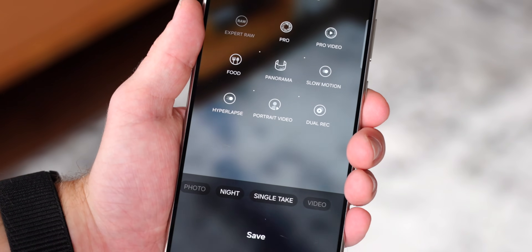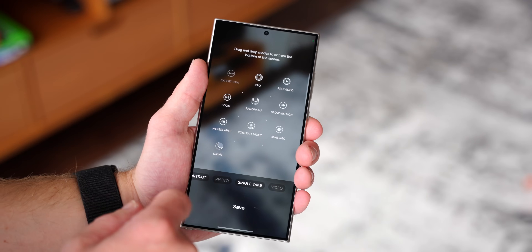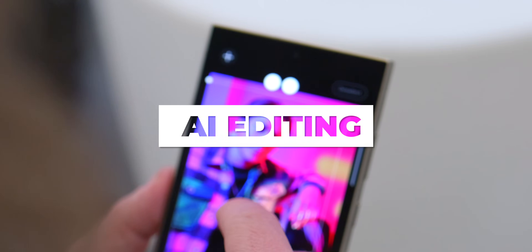You can easily customize the camera scroll wheel by hitting the More tab, then the Plus icon, and then dragging and dropping any features you want to keep on that wheel. The camera hardware inside the Galaxy S24 series is pretty much the same as the Galaxy S23 series, so the big changes this year are going to come after you've taken your photo or shot your video — and once again, these are going to be based on Galaxy AI.